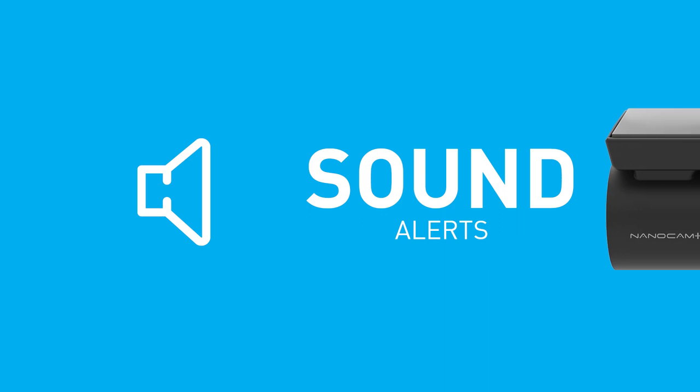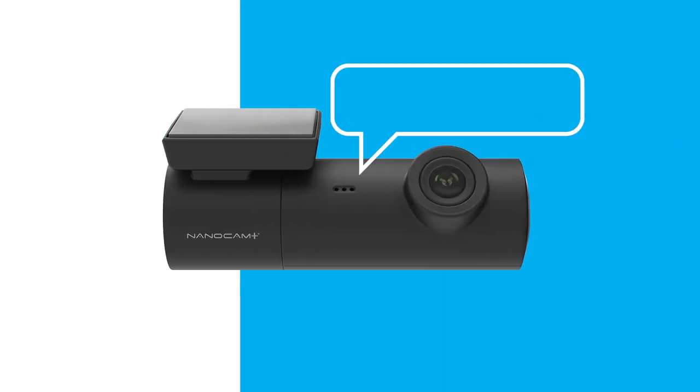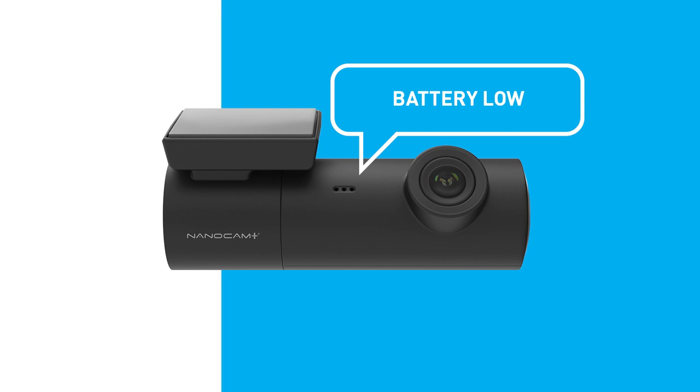Audible sound alerts keep you updated with the status of your dash camera. Voice functions that feature on this dash camera include: Start recording, Low power, Please connect the car charging line, Wi-Fi is on, and many more.